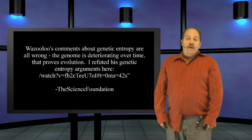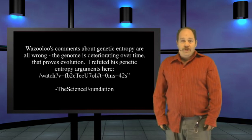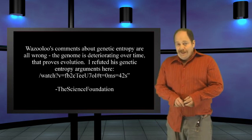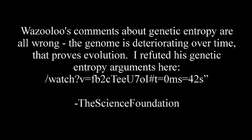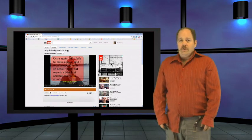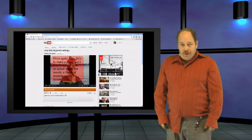So the Science Foundation wrote in again, but this time he finally made a good point with regards to the truth of evolution and showing how genetic entropy really is evolution: 'Wazulu's comments about genetic entropy are all wrong. The genome is deteriorating over time — that proves evolution. I refuted his genetic entropy arguments here.' After watching his video, which is conveniently linked here, I have to admit I was impressed with the evidence.